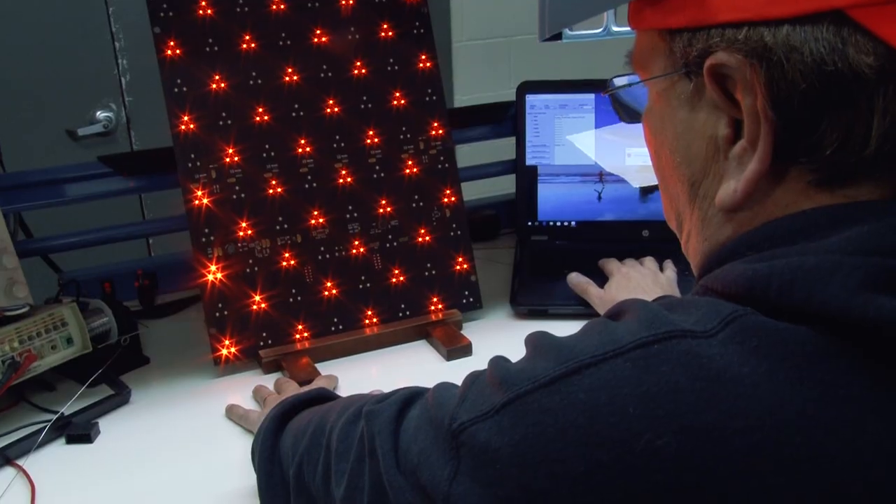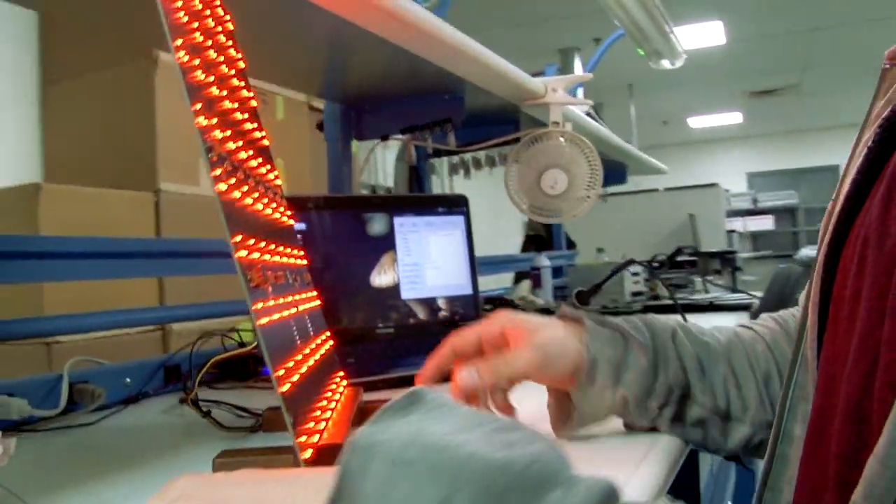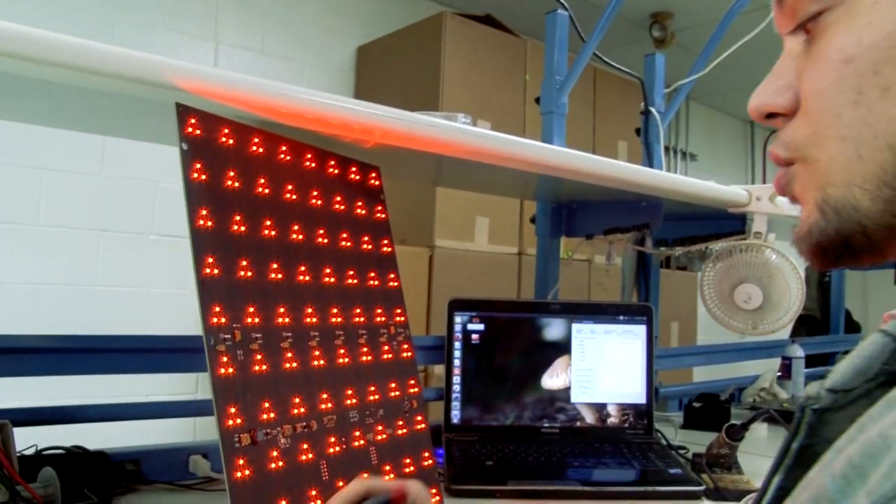In the SMT department, we manufacture all the display modules that we currently use in our mobile trailers. The display modules are what's actually lighting up in the message board and displaying the message. So if it doesn't light up, they don't have a good product.